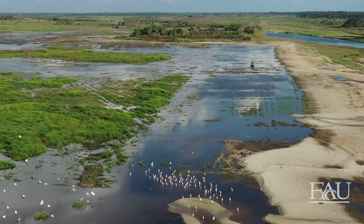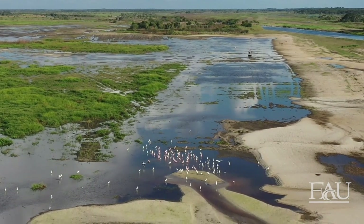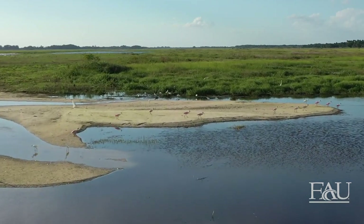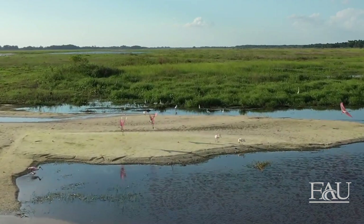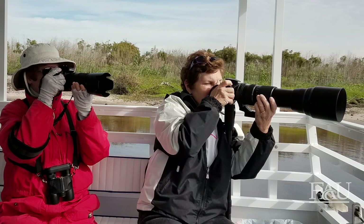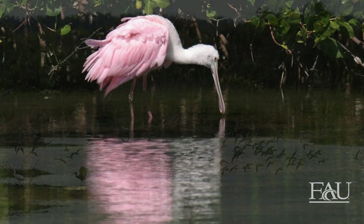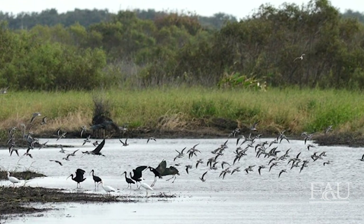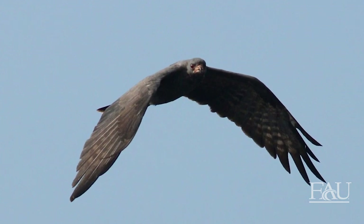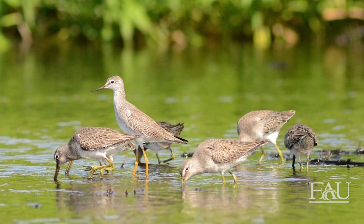One of the most visible and charismatic components of the restoration evaluation program are the wading birds and waterfowl. Historically, hunting the Kissimmee's abundant waterfowl provided a long-established form of recreation and income for the region. More recently, birdwatching in Florida has become a multi-million dollar tourist attraction. The wading birds and waterfowl that left the Kissimmee when it was channelized have returned to the restored system. Michael Cheek, an environmental scientist with the South Florida Water Management District, explains why monitoring birds is an excellent measure of restoration success.